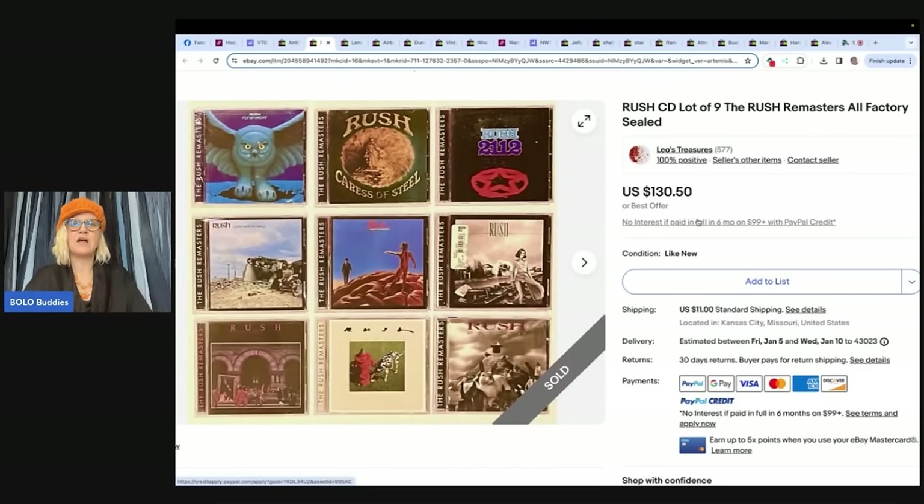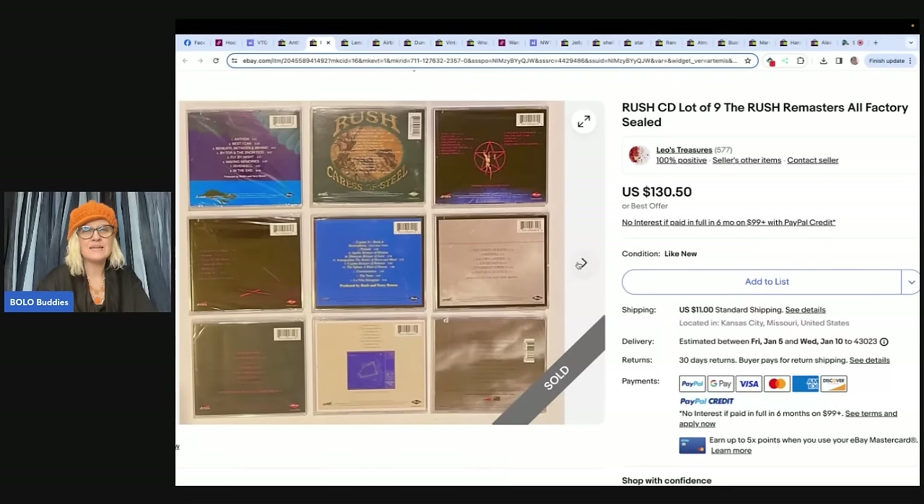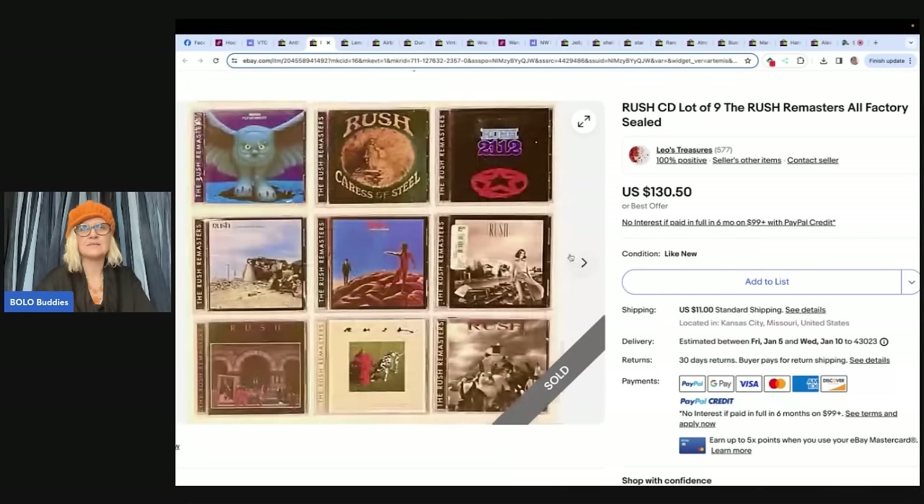Rush CD lot of nine — the Rush Remasters, all factory sealed. She said, I bought several vintage sealed music CDs at an estate sale for a dollar each. I put the nine Rush band CDs in a lot — total cost $9, and they sold for $130.50 with the buyer paying shipping. Wow. All sealed. I would have bought every single one because these look like older discs. Really, really fantastic. Nice bolo.